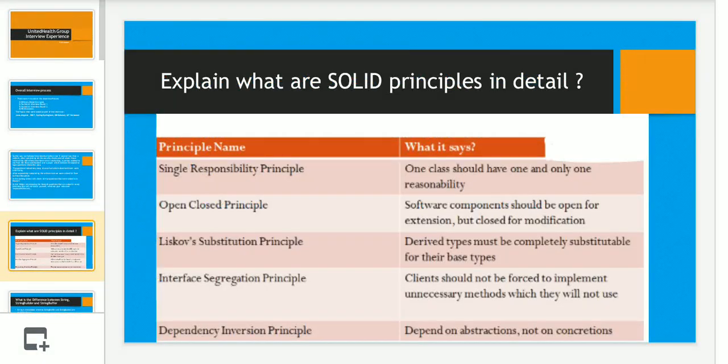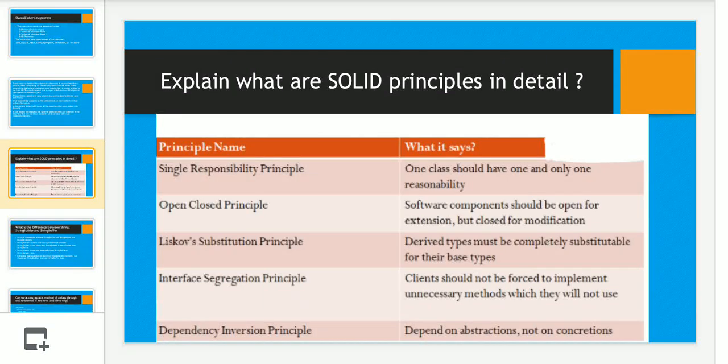The first question asked was: explain the SOLID principles in detail. I have given a brief answer on the slide, but the interviewer was expecting the answer in detail. If you have five-plus years of experience and cannot answer this in detail, it will not have a positive impact. So if you are not aware of SOLID principles, please go through them on Google and be well prepared.